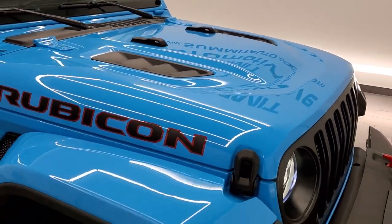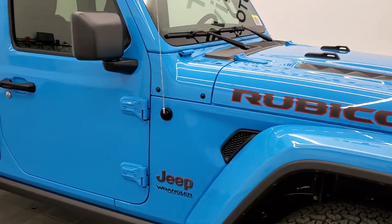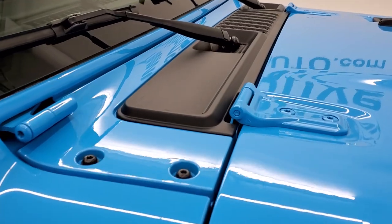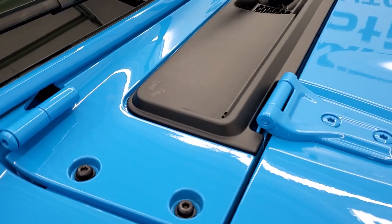This one is equipped with the 3.6-liter Pentastar V6 motor paired up with the 8-speed automatic transmission. It does have the eTorque option on it, which is going to get you 24 miles per gallon on the highway, 19 city, and a combined total of 21 miles per gallon for a full-size Wrangler.